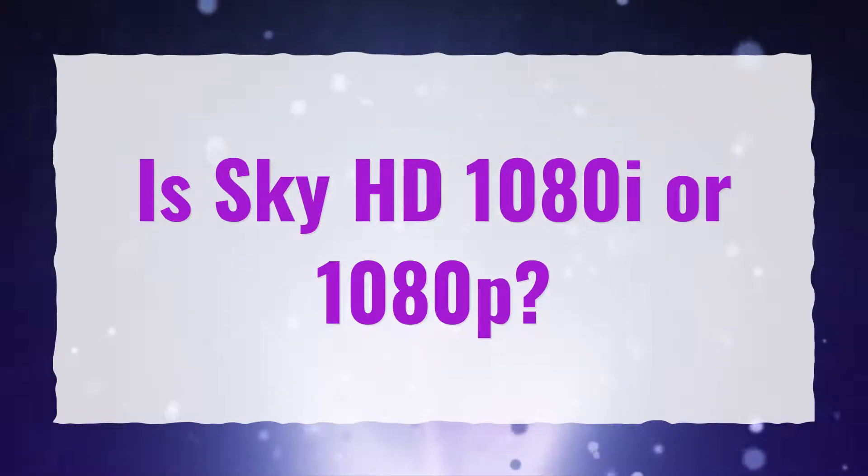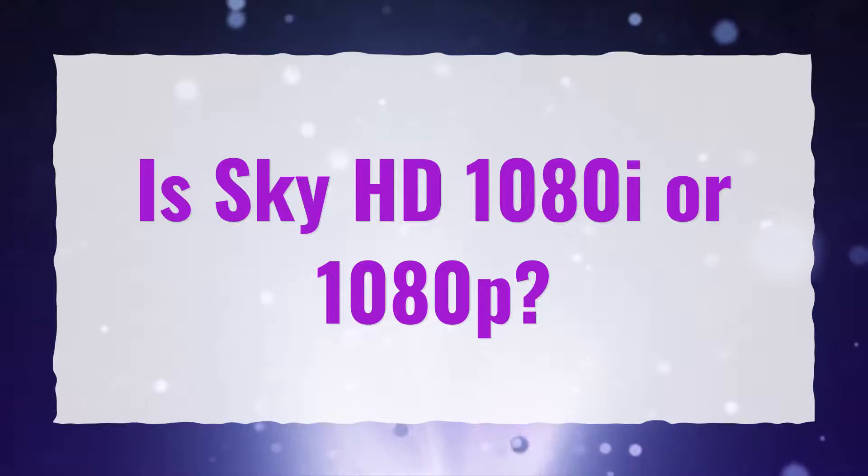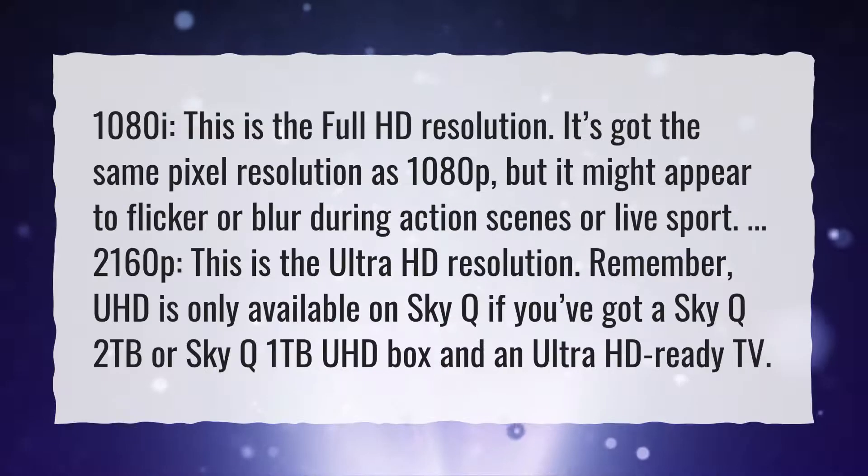Is Sky HD 1080i or 1080p? 1080i — this is the Full HD resolution. It's got the same pixel resolution as 1080p, but it might appear to flicker or blur during action scenes or live sport. 2160p is the Ultra HD resolution.